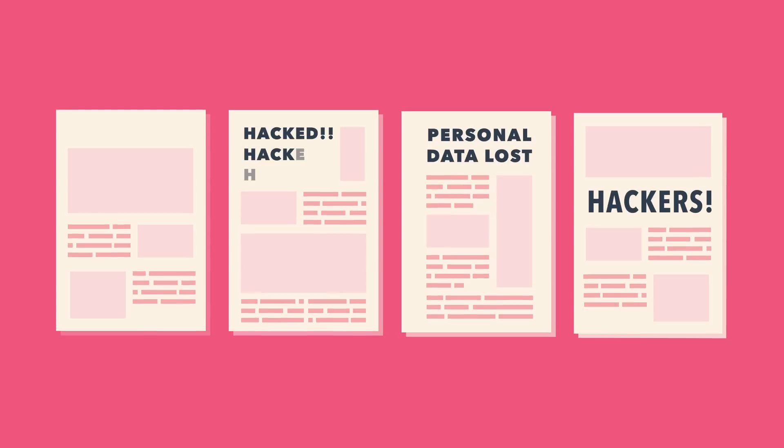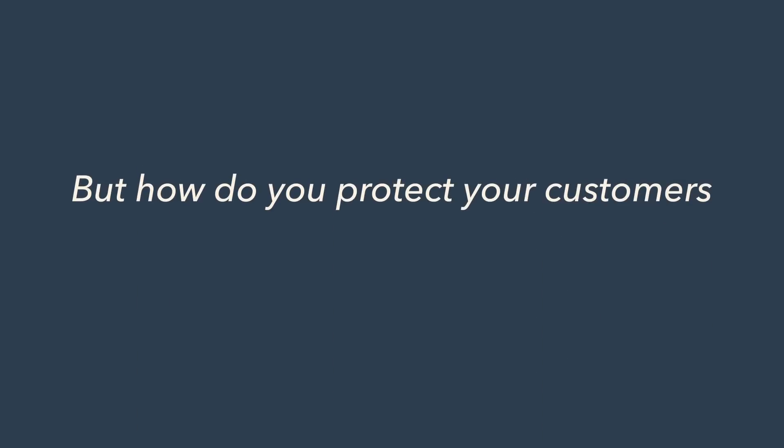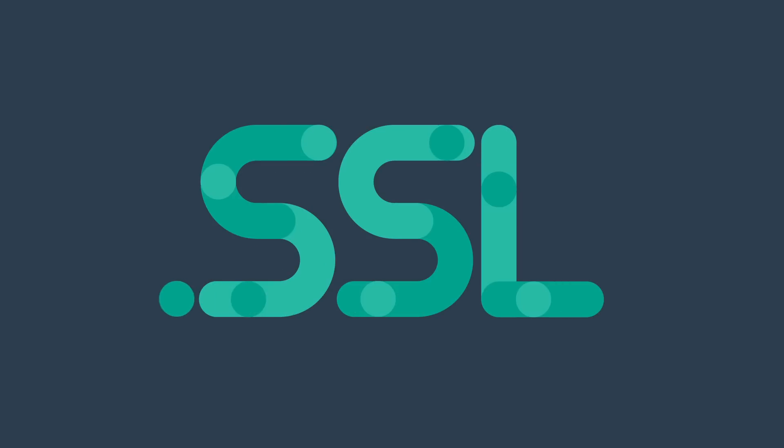Consumers are demanding more protection from brands due to recent high-profile hacks and data breaches. But how do you protect your customers and gain their trust? With something called an SSL certificate.